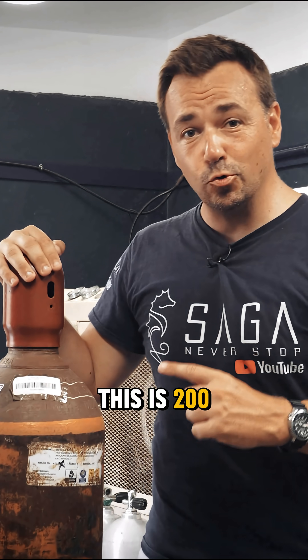This is 200 cubic feet of helium. Current local market value around 460 US dollars.